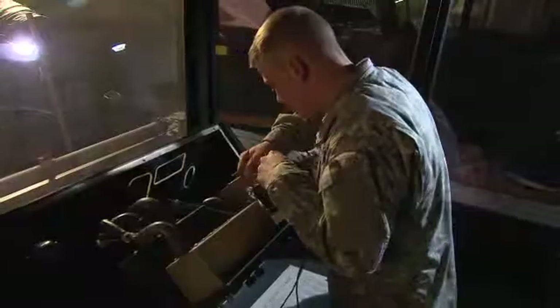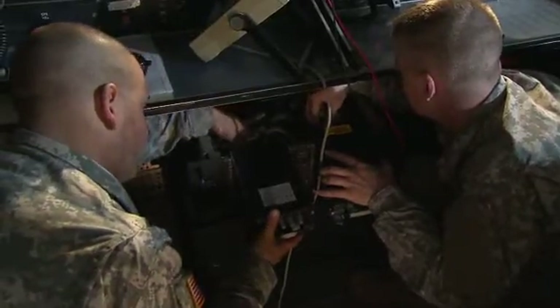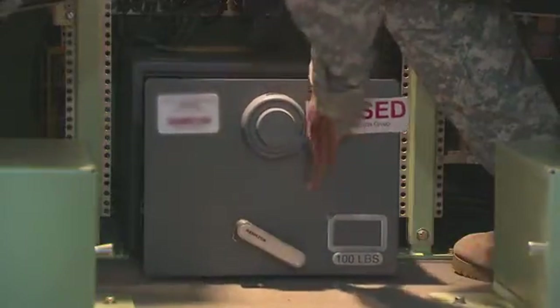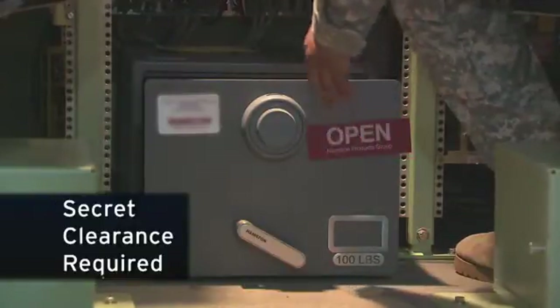Military Occupational Specialty: Air Traffic Control Equipment Repairer. This MOS helps ensure flight safety by maintaining air traffic control equipment in accordance with U.S. Army and Federal Aviation Administration flight safety standards. Because these systems are sensitive, you must qualify for a secret clearance in this MOS.